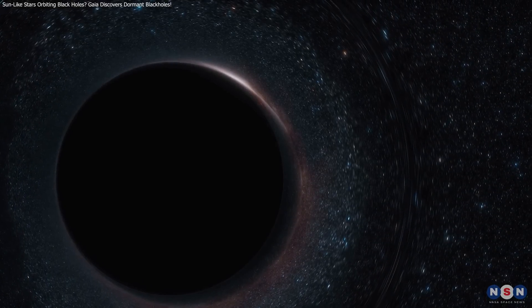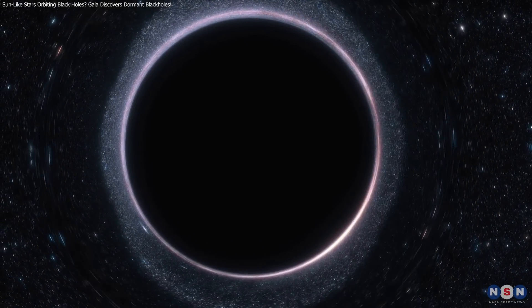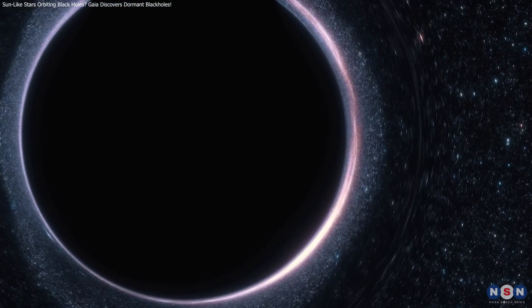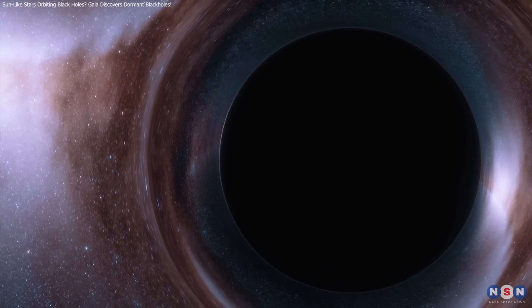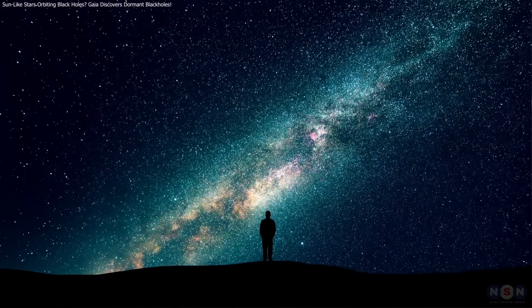Thank you for watching, and stay curious — there's always more to discover in the universe. If you enjoyed this video, don't forget to give it a thumbs up and share it with your friends who love exploring the cosmos. We'd love to hear your thoughts, so leave a comment below and let us know what you found most intriguing. Until next time, keep looking up and exploring the wonders of the universe.